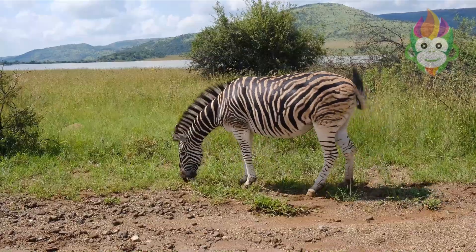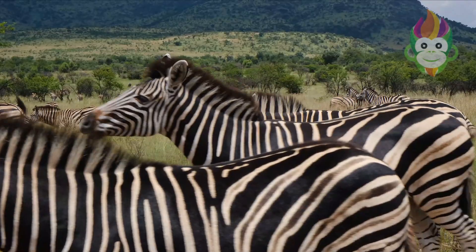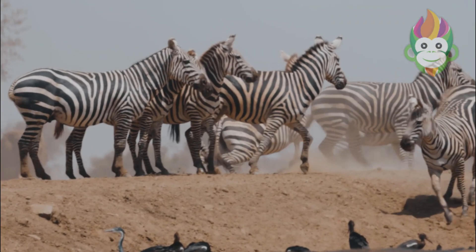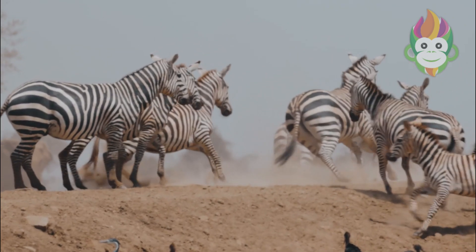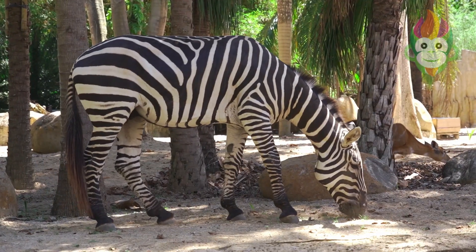Ever wondered why zebras seem to be so photogenic? It turns out they've mastered the art of posing. When zebras sense danger, they often stand close together and face the threat in unison. This not only makes it difficult for predators to single out an individual zebra, but also creates a striking visual display.